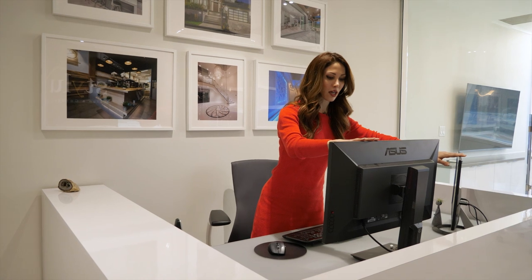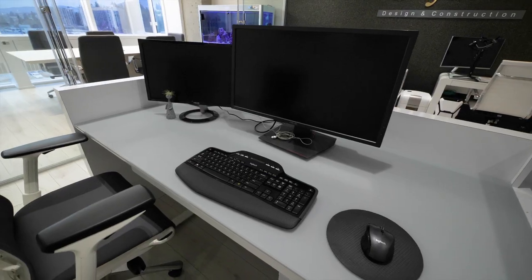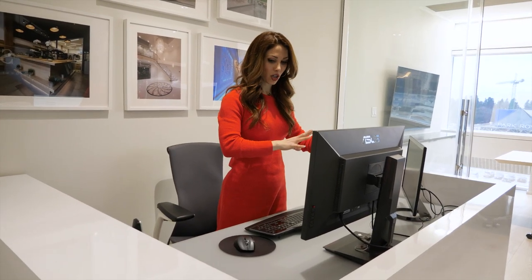Long story short, I have two computer screens because usually I work in different programs, so different programs are running all at the same time.